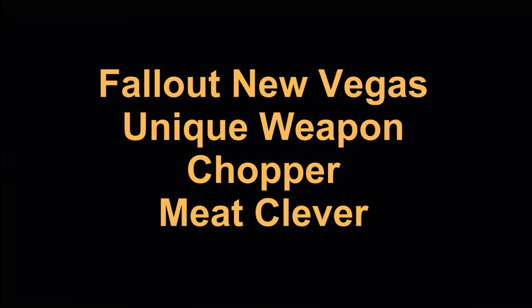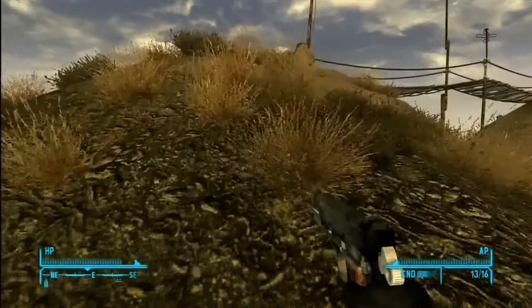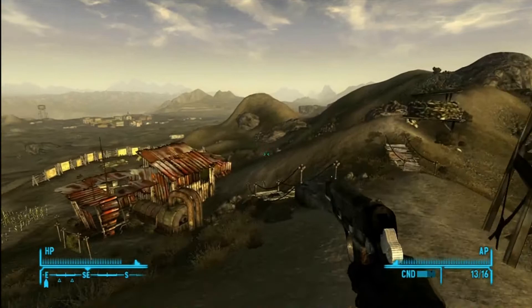In Fallout New Vegas, the Chopper is the unique meat cleaver. It can be found at Wolf Horn Ranch. You can see it on the map here — finding Wolf Horn Ranch is not really a big issue.